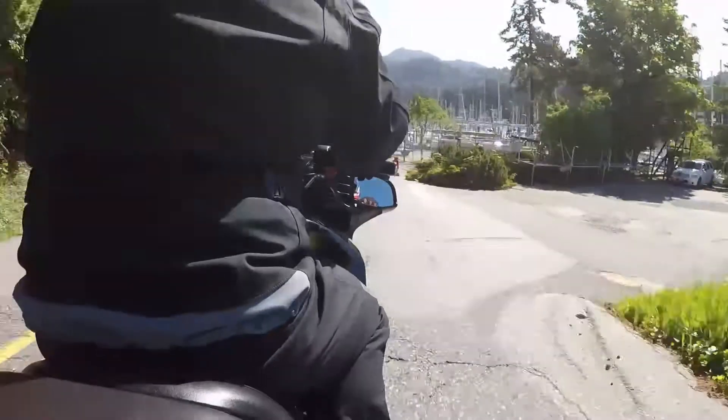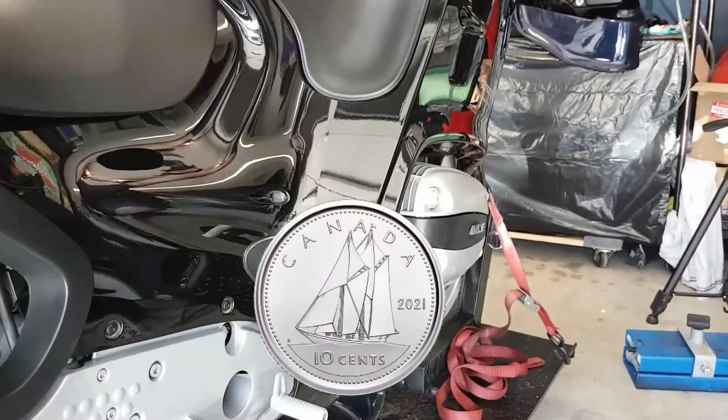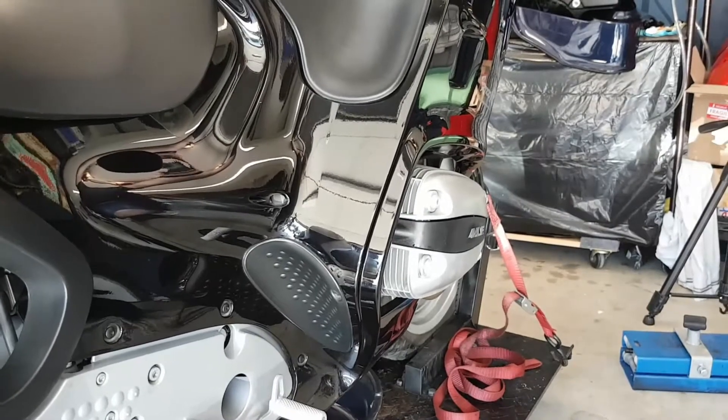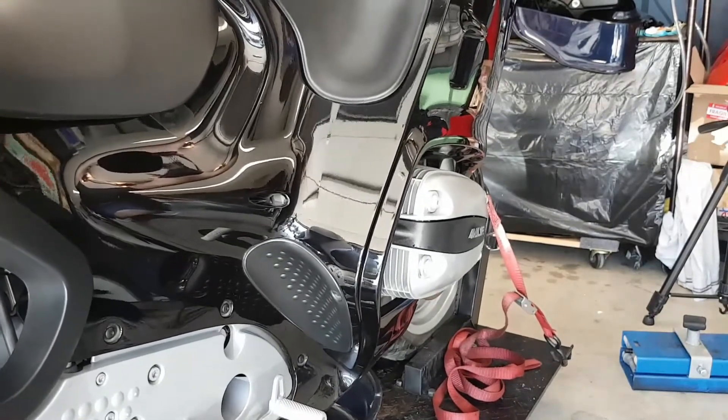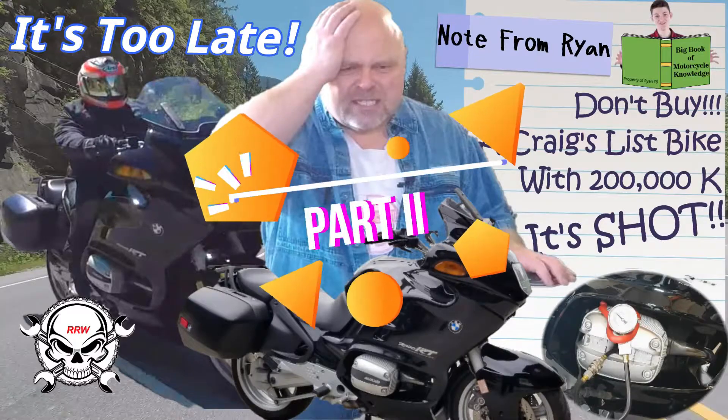Not satisfied yet, I have one more test to run before spending a dime on fixing the BMW. So today on Rod Rides and Wrenches we get to the final test before spending any money on the R1100RT, or pawning it off to some other schmuck ready to waste their money on a high mileage motorcycle.